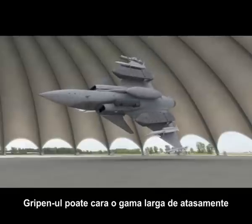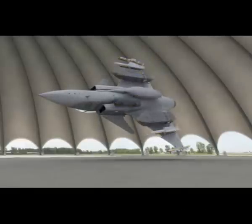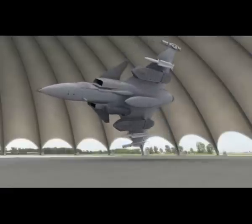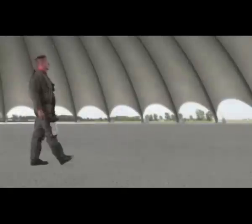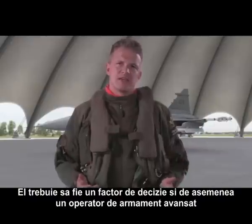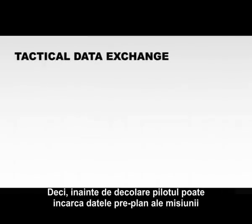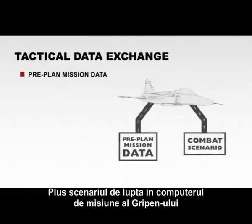Gripen can carry a full range of stores using NATO standard pylons. The pilot of today needs to be more than just the driver of the aircraft — he needs to be a decision maker as well as an advanced weapons operator. So, before take-off, the pilot can download the pre-planned mission plus the combat scenario into the Gripen mission computer.